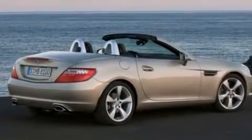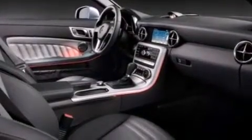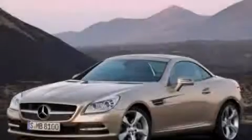With an EPA estimated rating of 29 miles per gallon on the highway, this automobile pays off in the long run. Contact us today to arrange your test drive.